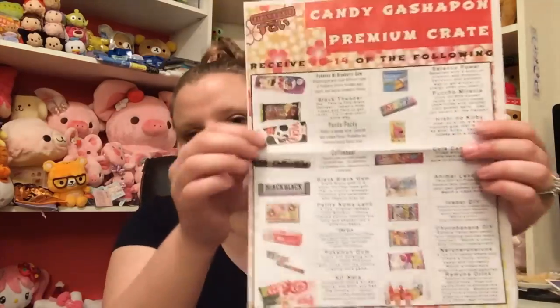It's like Christmas! So this is the paper — it says: 'Hi everybody, happy November and thanks for joining us. For the next couple months we're going to be doing something a little different. In Japan they have gashapon machines, a very popular coin-operated toy vending machine. We decided to use this idea for the next couple crates, introducing candy gashapon — we're going to be sending everybody a random set of candies, DIY kits, and drinks from a pool of 20-plus items.' Very very cool, so this is the list of everything — and that's a lot of stuff.